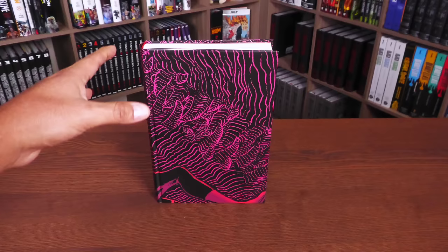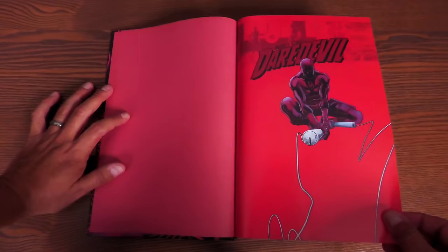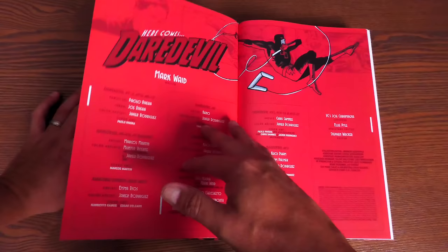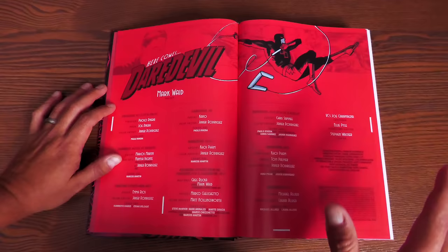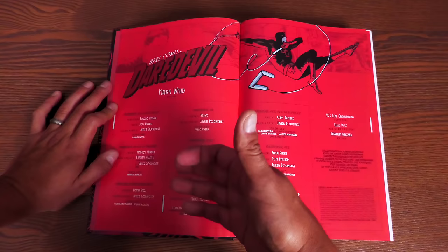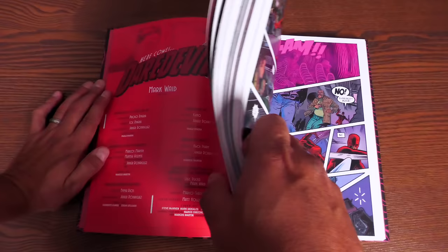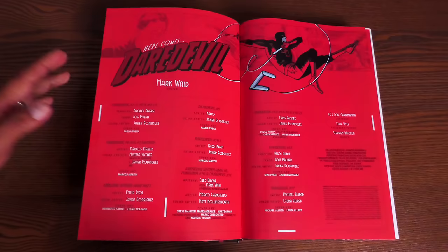Let's go ahead and crack it open. And here we go with these crimson red end sheets and this image of Daredevil. Here comes Daredevil. Written by Mark Waid — now he's not the only writer. Greg Rucka actually writes just a little part of this, but it's still a really cool part. And pretty much all the credits here: Paolo Rivera, Marcos Martin, Emma Rios, Kano, Koi Pam, and Marco Kiketo doing the art. And then of course the big name here that a lot of people think of when they think of this run — and that is Chris Samney doing a big chunk of this book.